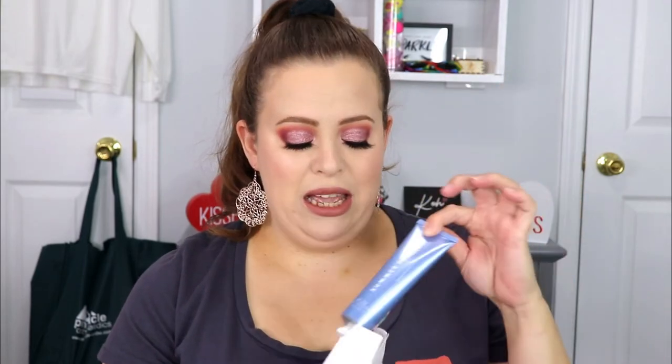Up next is the Summer Fridays Jet Lag Mask. The description says this uber-dewy hydrating mask soothes thirsty, stressed-out skin with vitamins, ceramides, antioxidants, and jelly exfoliating extracts, leaving skin renewed and radiant. That sounds lovely! It's a nice-looking tube. I do have a lot of face masks though, so I'm going to put this in my giveaway at the end of the month — stay tuned!